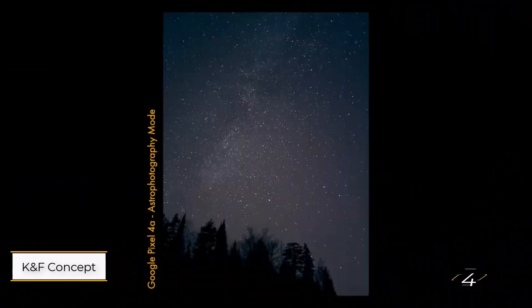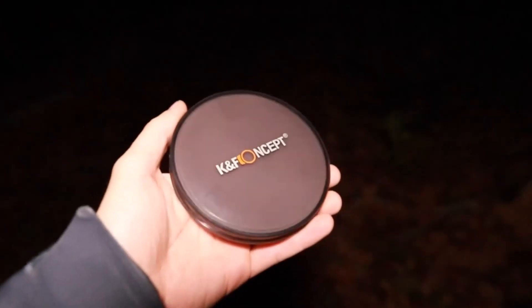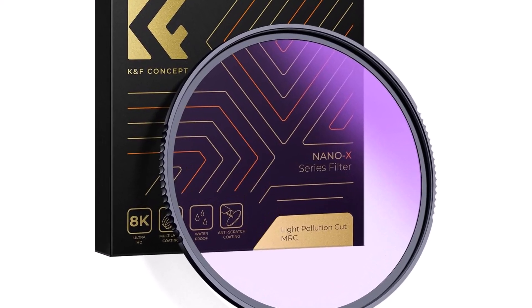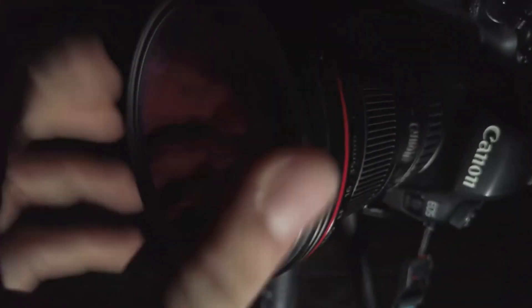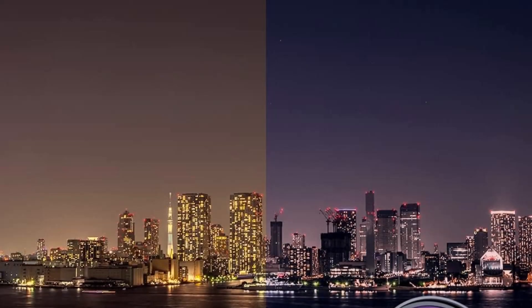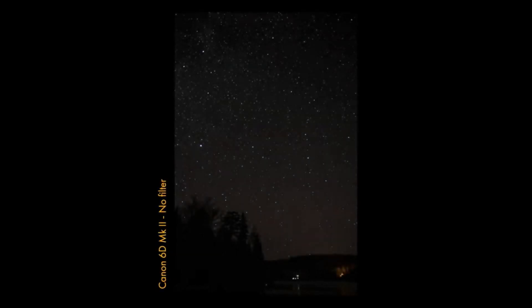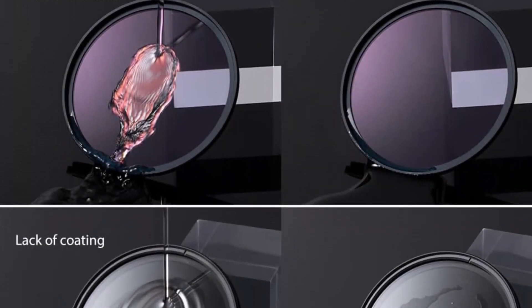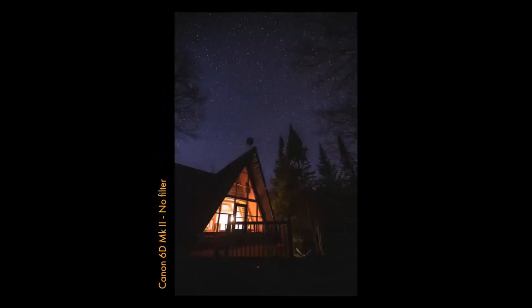Number four: K&F Concept Natural Night Light Pollution Filter. The K&F Concept filter enhances clarity, contrast, and natural colors when shooting at night in urban settings. Its double-sided nano coating blocks yellow and orange wavelengths, effectively reducing the impact of street lighting. Built from aviation-grade aluminum alloy, this filter is scratch and water resistant. Its ultra-slim frame, just 3.8mm wide, adds minimal bulk to your camera setup. It's also available in a 100mm square design compatible with standard filter holder systems, offering versatility for various shooting needs.